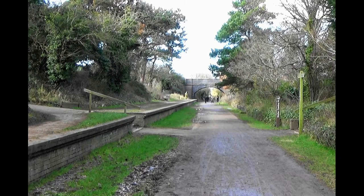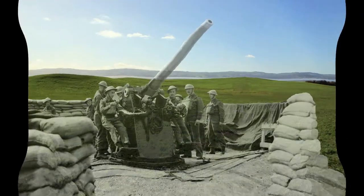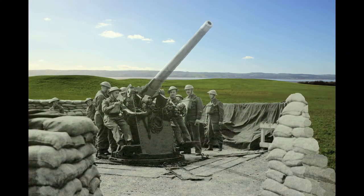We're now going to step up to Thurston Field. During the Second World War, anti-aircraft guns were placed in this area to help protect the city of Liverpool. Munitions for the guns were brought on the railway.